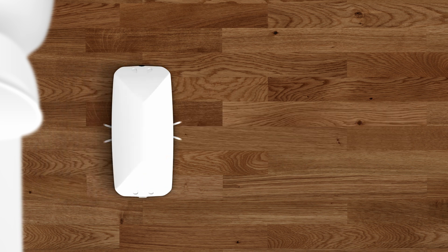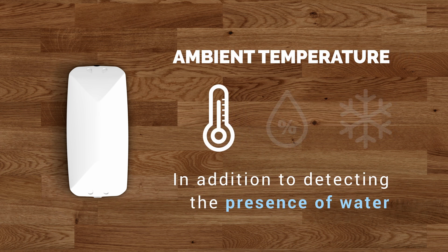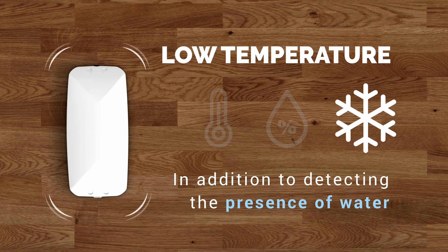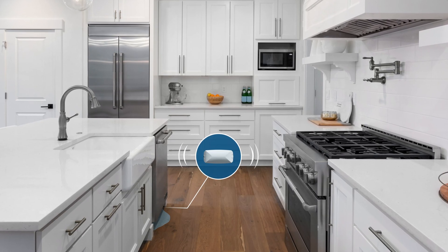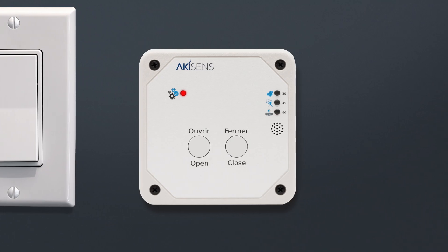When a detector is moved by accident, your platform informs you by SMS or email. Each sensor informs you of the ambient temperature and the level of humidity, and reacts in the event of low temperatures. In real time, your mural controller will prompt an audible signal as soon as a water leak is detected.